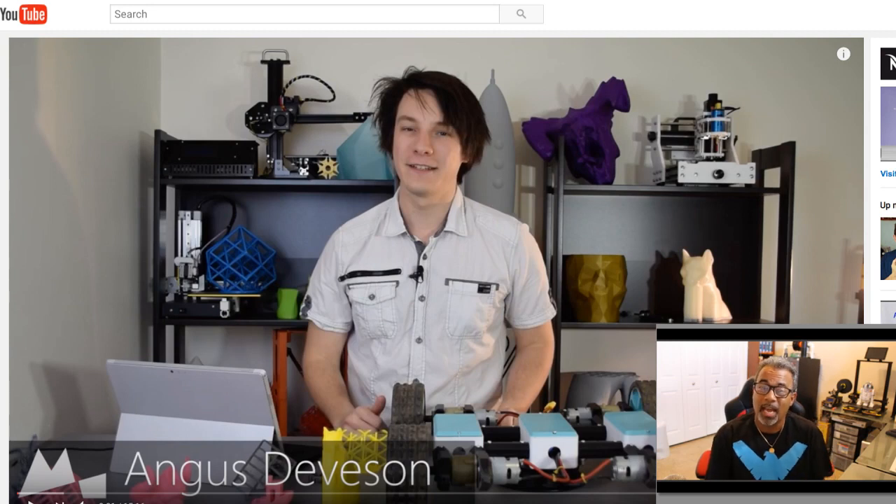Hey 3D printing community, it's the Happy Extruder. Wondering why Angus is on my screen? Stay tuned and find out.